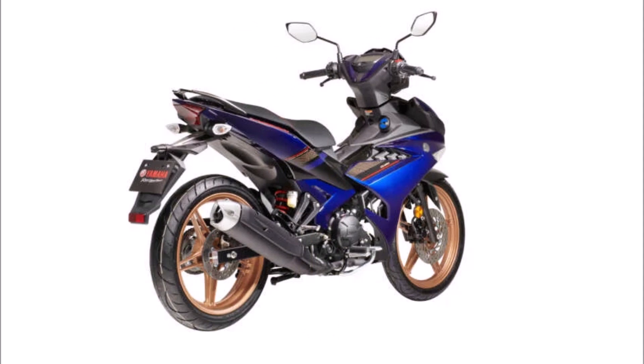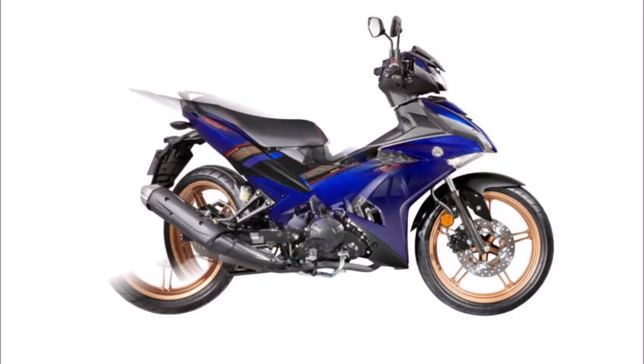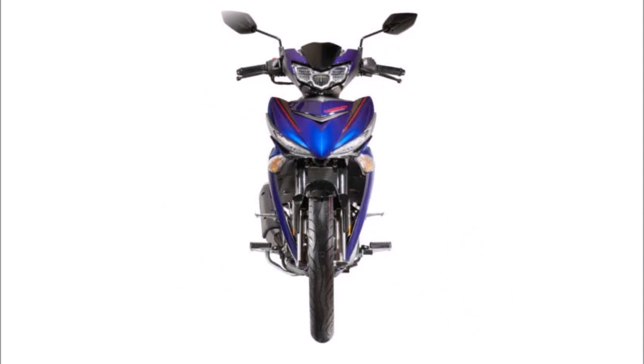The Y15Z-RSE is stopped by a single hydraulic disc at the front and rear. Its 17-inch gold-painted wheels are fitted with 90-80 tires up front and 120-70 tires in the back.